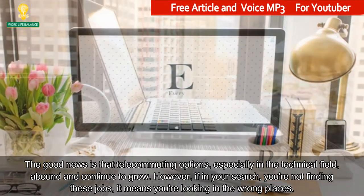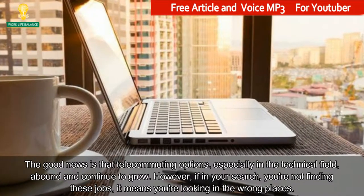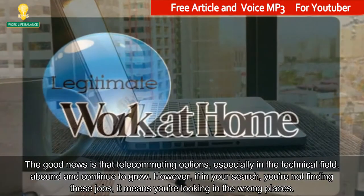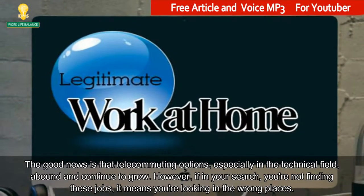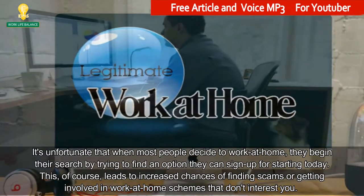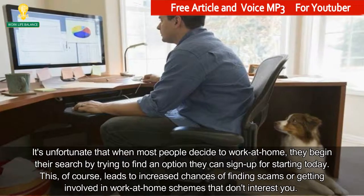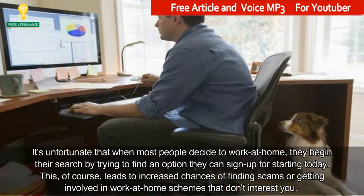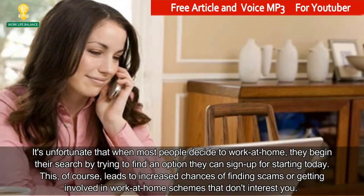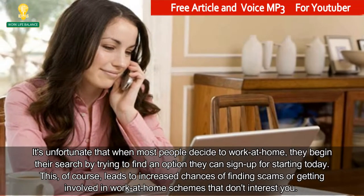The good news is that telecommuting options, especially in the technical field, abound and continue to grow. However, if in your search you're not finding these jobs, it means you're looking in the wrong places. It's unfortunate that when most people decide to work at home, they begin their search by trying to find an option they can sign up for starting today. This, of course, leads to increased chances of finding scams or getting involved in work at home schemes that don't interest you.